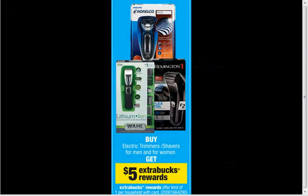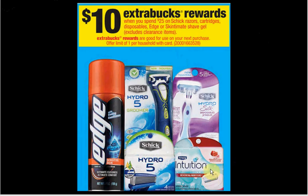The Schick Intuition Razor — the one-count — is $12.79. If you get two of them, you'll have the $25 needed to get the $10 Extra Care Bucks back. You can use two $3 off coupons from your SmartSource of March 16th — that would make it $19.58 out of pocket, $10 back in Extra Care Bucks, making each one $4.79.